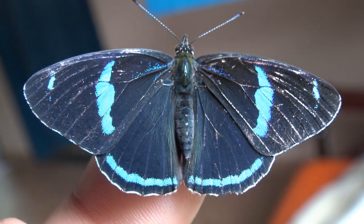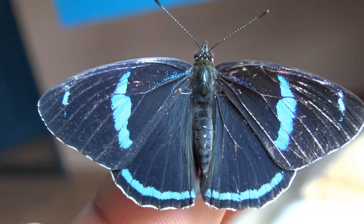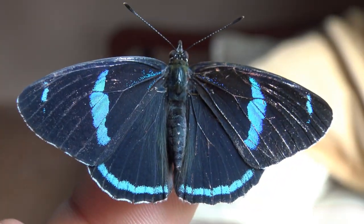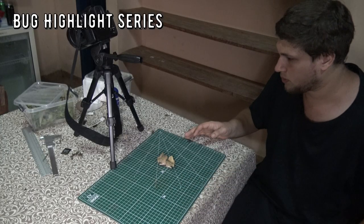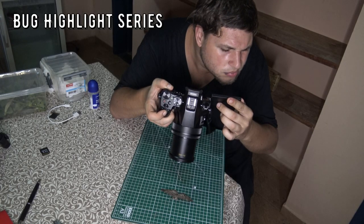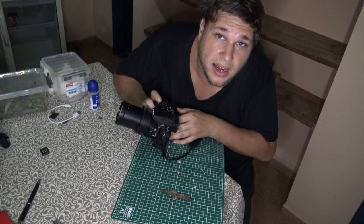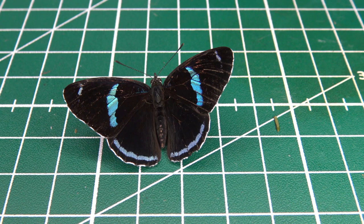Welcome to the Brazilian rainforest bug highlight of the day — the 88 butterfly, the Atria climena. This is Bert Coppens and welcome to my bug highlight. This is the 88 butterfly, the Atria climena.